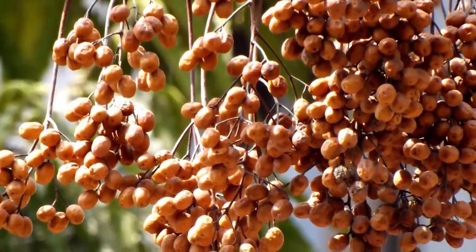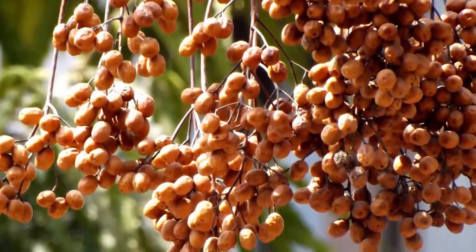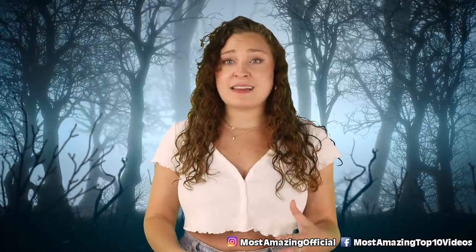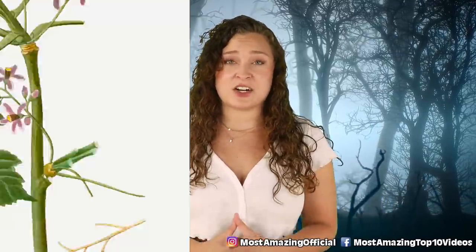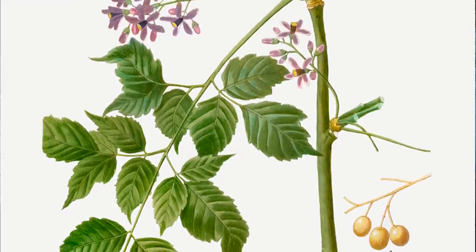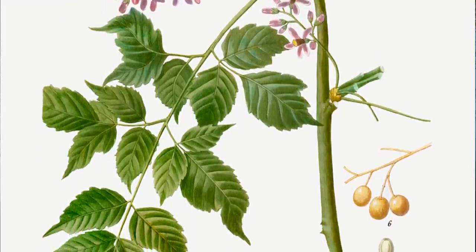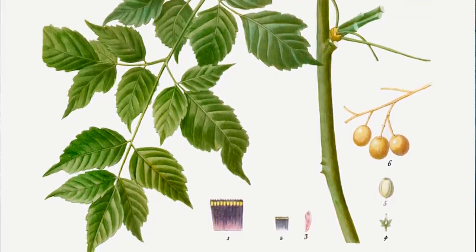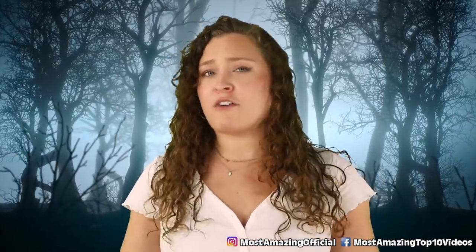If ingested, these berries will cause gastrointestinal issues, as well as muscle tremors, excitement followed by collapse and paralysis, and even seizures. The good news is that there are treatments that can help with these effects, but the bad news is that death can occur if large quantities are consumed and not treated promptly. So while these trees certainly are nice to look at, maybe just from afar.